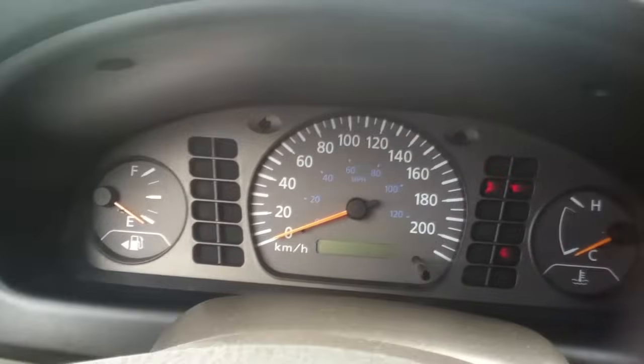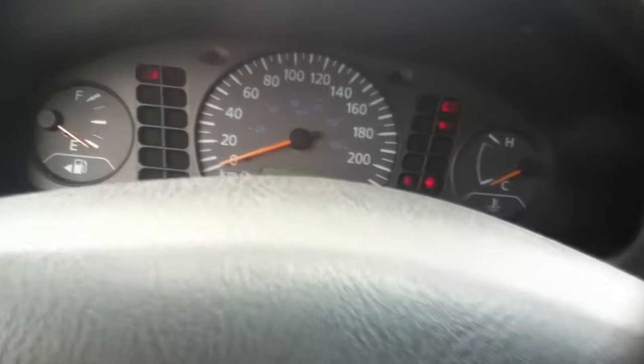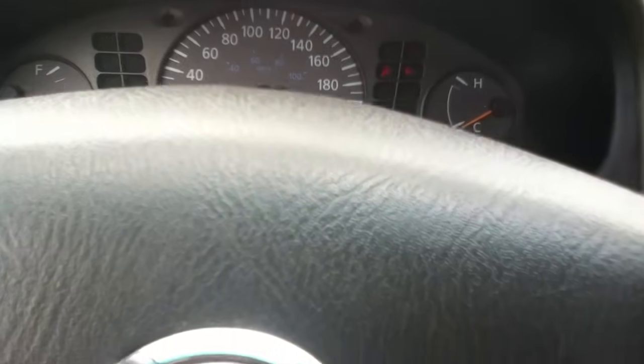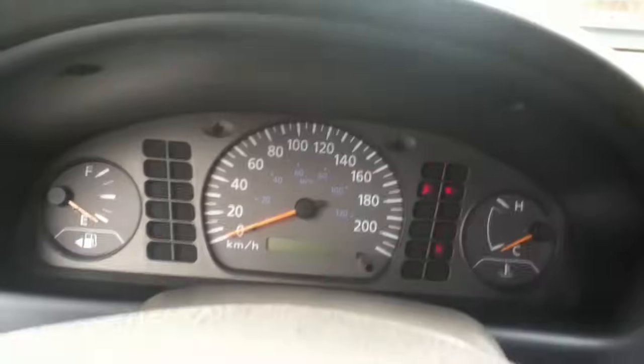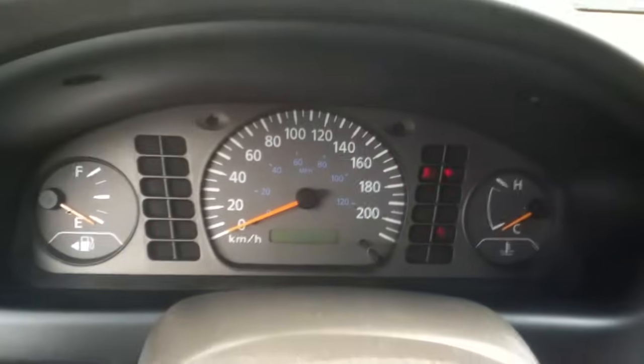This car last time started. She's got a weak battery. Come on, baby, start. She's not going to live. She's dead.